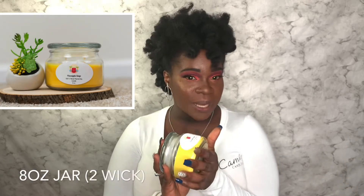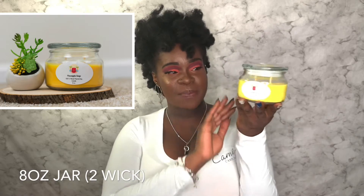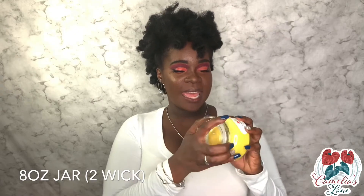I'm going to show you guys some of the products that I have. I also still have some summer scents on the website if you're interested. Right now, pineapple sage is the number one seller — it sells out very quickly. This is pineapple sage; it comes in a one-wick, two-wick, or three-wick candle.